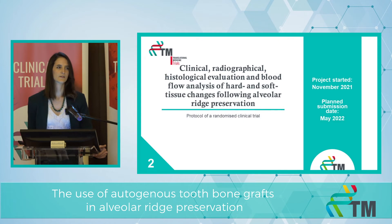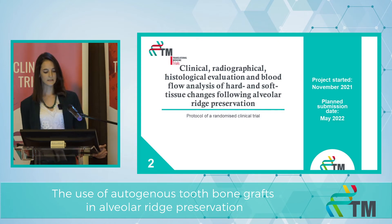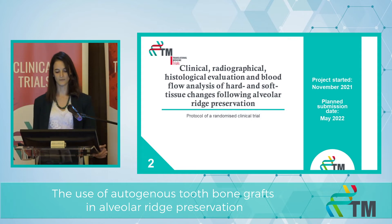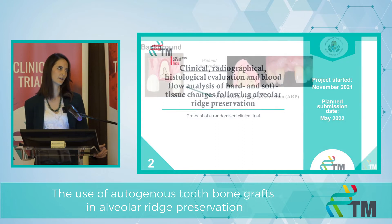According to these findings, we started to write our article. The second project is a clinical, radiographical, and histological evaluation and blood flow analysis of hard and soft tissue changes following alveolar ridge preservation.